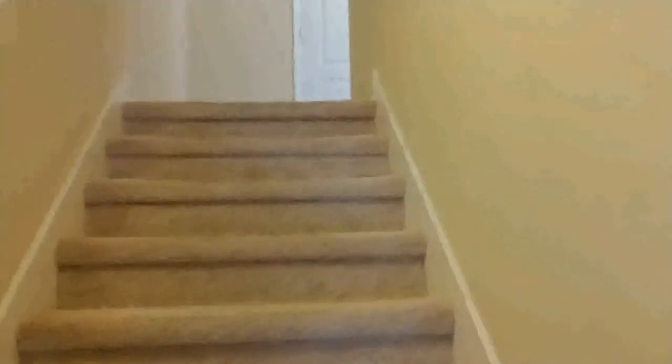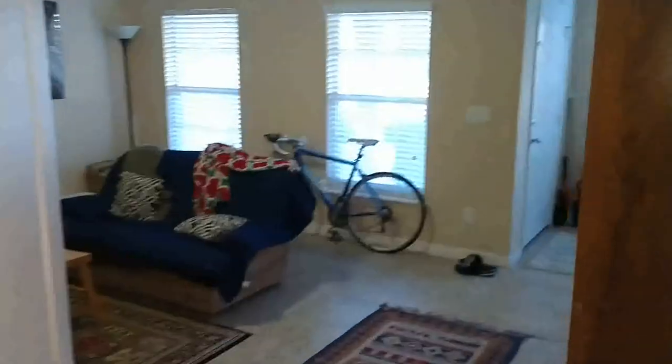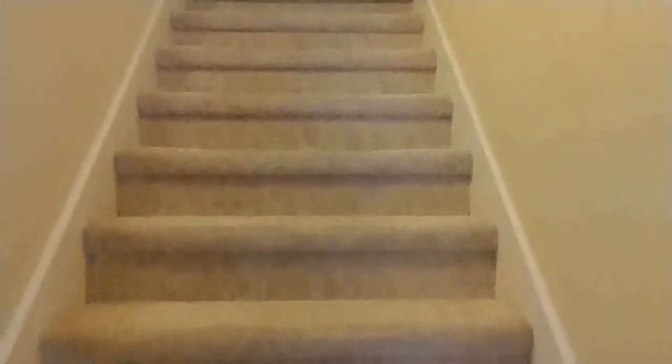Don't forget — there are two half baths in the unit. One here on the lower level in the room we were just in, and one upstairs. The carpets are in really great shape throughout.